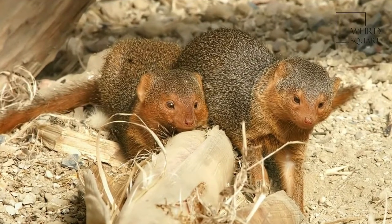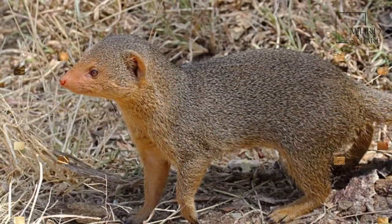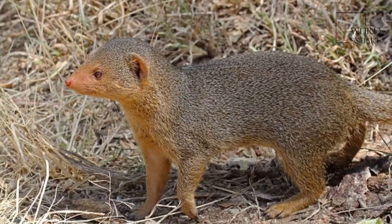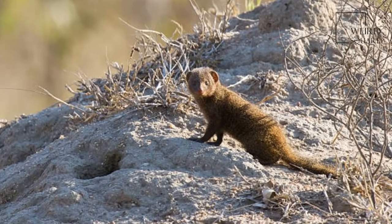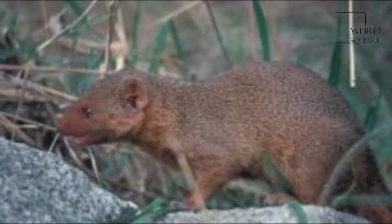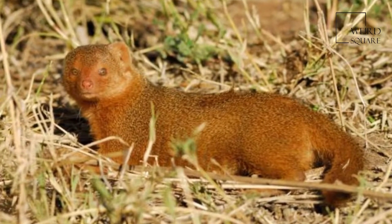The species can be distinguished from other mongooses by its size. It is much smaller than most other species, measuring 18 to 28 centimeters and weighing 210 to 350 grams. In fact, it is Africa's smallest carnivorous mammal. The soft fur is very variable in color, ranging from yellowish red to very dark brown.